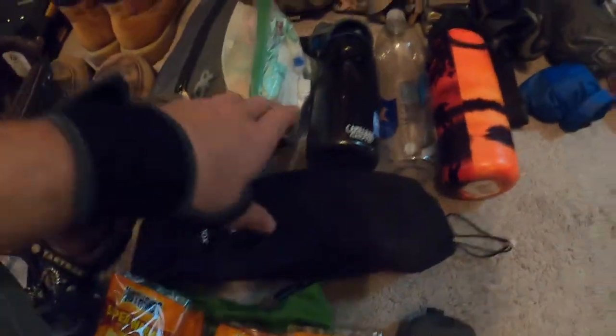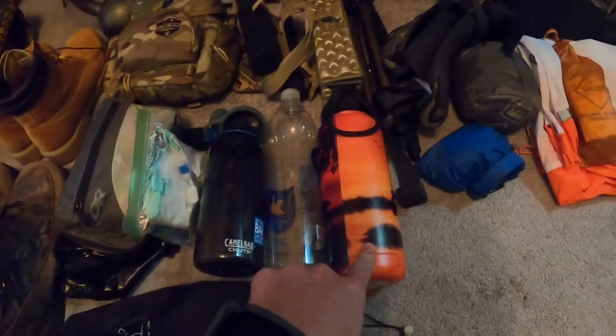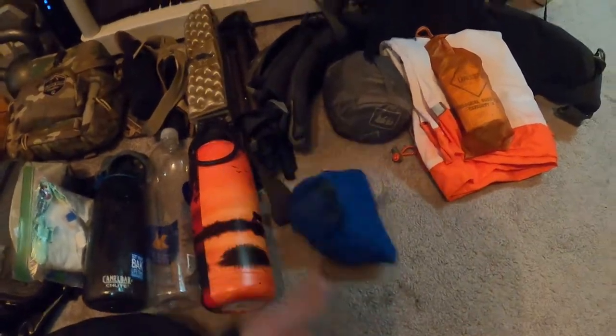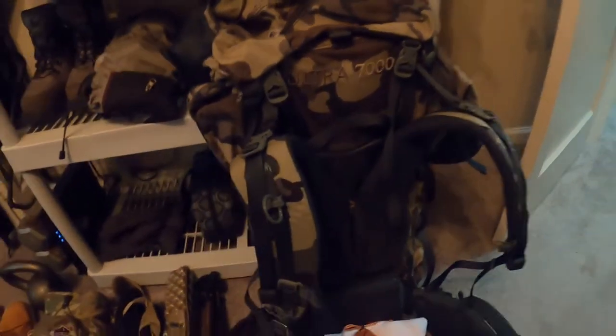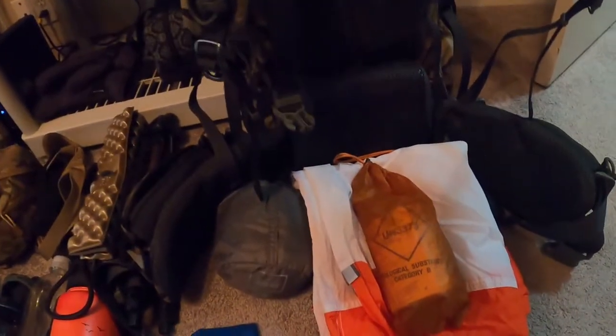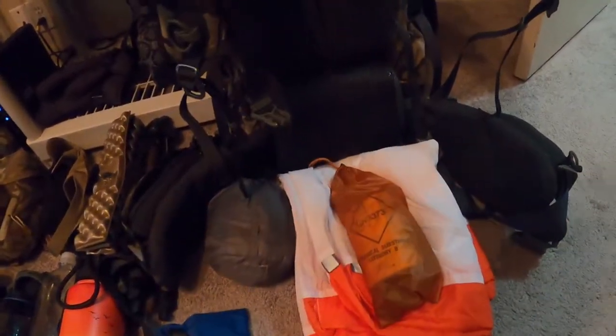Got a couple different water bottles for use in the field and at camp. A headlamp and a few lighters. We've got the QU Ultra 7,000 cubic inch bag, some QU game bags, and a kill kit that'll have my knives, my tag, and a pen to fill out the tag.